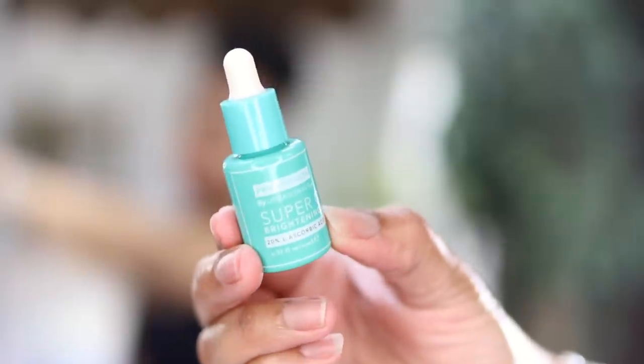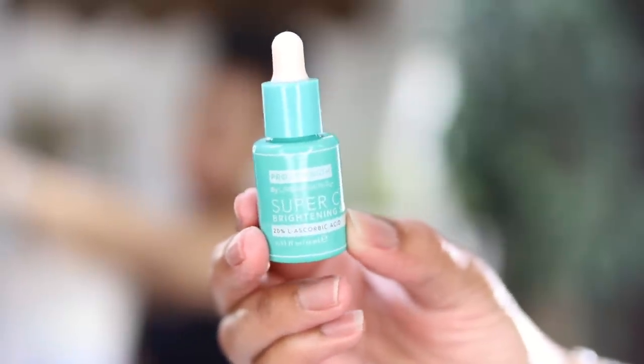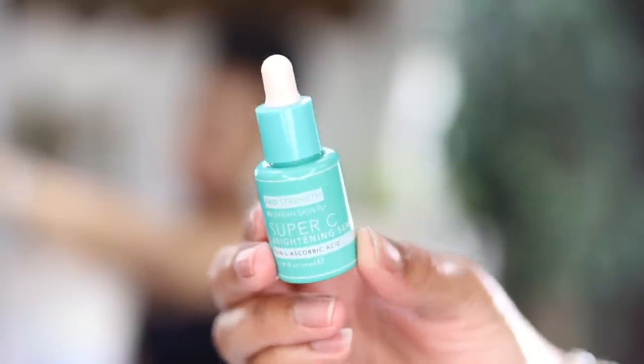This is the last serum — again by Urban Skin RX — their Super C Brightening Serum. It's basically a powerhouse that improves the signs of aging. It has 20% L-ascorbic acid, ferulic acid, and kojic acid, which work synergistically to improve the appearance of dark spots and uneven skin texture. I use this day and night — I love it.